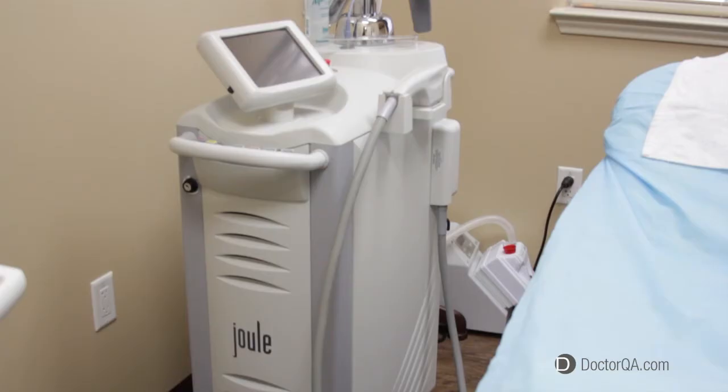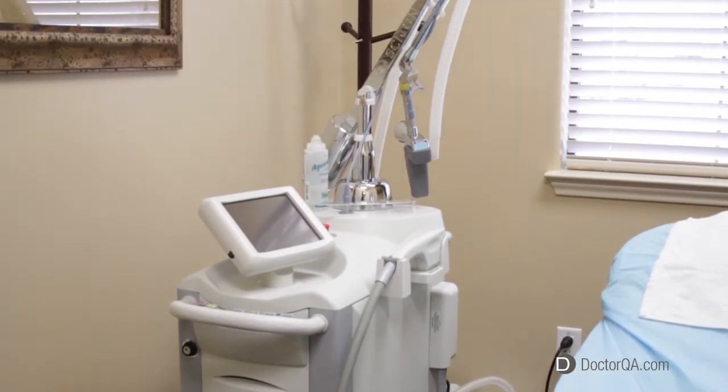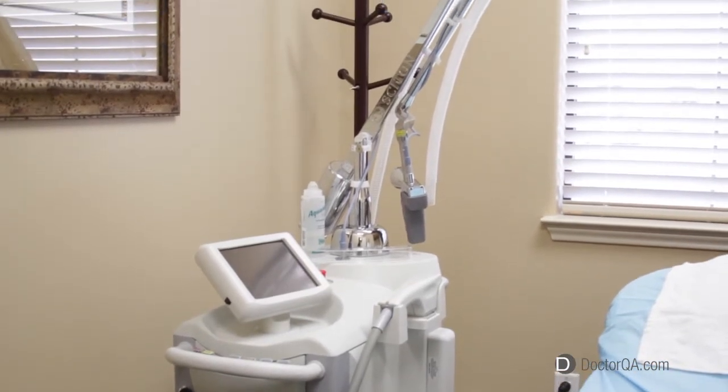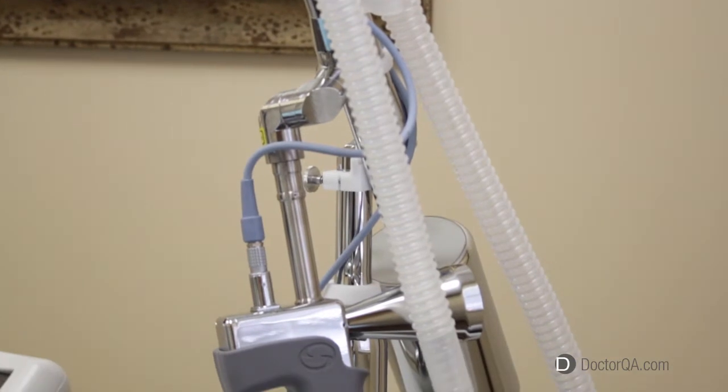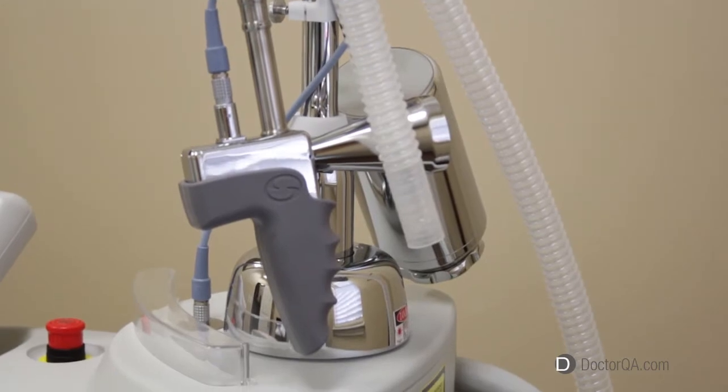What is the advantage of the Cyton laser? It is very versatile in what we're able to do with it. It is a platform with multiple machines which can be attached to the platform, and each of these machines is allowed to do different functions. The advantage to this is that sometimes these procedures can be done simultaneously or one right after the other to enhance the results.